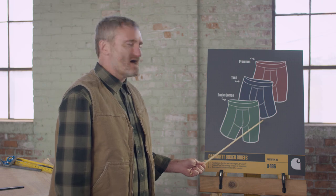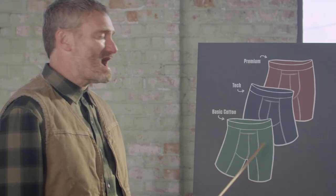Then there was the tool belt jock strap, built for when you can't find your pants or something like that. I don't know, it didn't work out. Then we came up with these bad boys — the Carhartt basic cotton, tech, and premium boxer briefs.